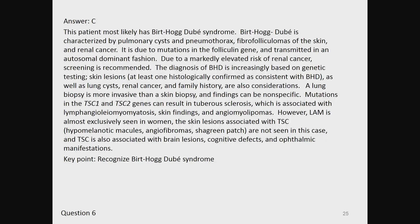Mutations in the TSC1 and TSC2 genes can result in tuberous sclerosis, which is associated with lymphangioleiomyomatosis, skin findings, and angiomyolipomas. However, LAM is almost exclusively seen in women. The skin lesions associated with TSC — hypomelanotic macules, angiofibromas, shagreen patch — are not seen in this case, and TSC is also associated with brain lesions, cognitive defects, and ophthalmic manifestations. Key point: recognize Birt-Hogg-Dubé syndrome.